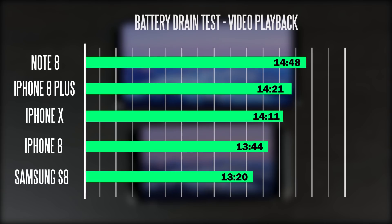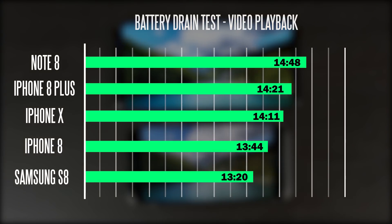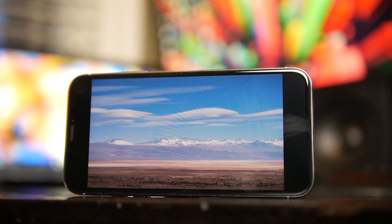Here are the results. Comparing the iPhone X to everything else, it actually comes in third place overall. First goes to the Note 8 with 14 hours 48 minutes. Second goes to the iPhone 8 Plus with 14 hours 21 minutes. The iPhone X came in third, and the iPhone 8, even with its small battery capacity, still did a very respectable 13 hours 44 minutes and actually beat out the S8 at 13 hours 20 minutes. Overall, all these devices did phenomenally well — if you're on a long flight, you have plenty of battery for playing back movies, TV shows, whatever you like.